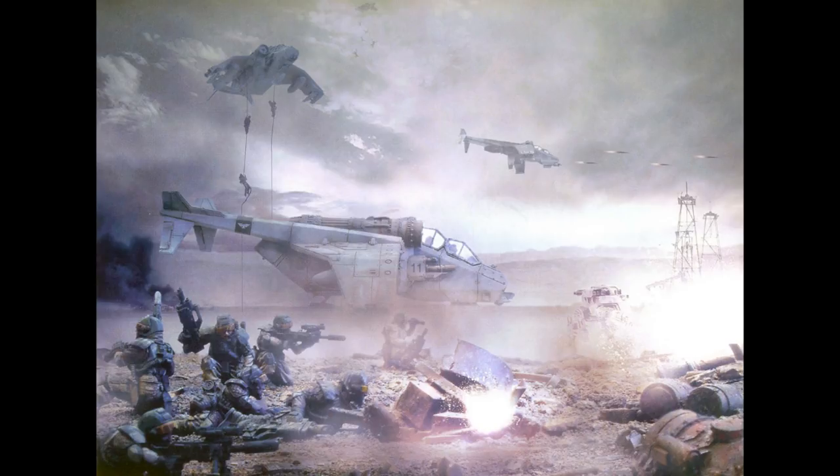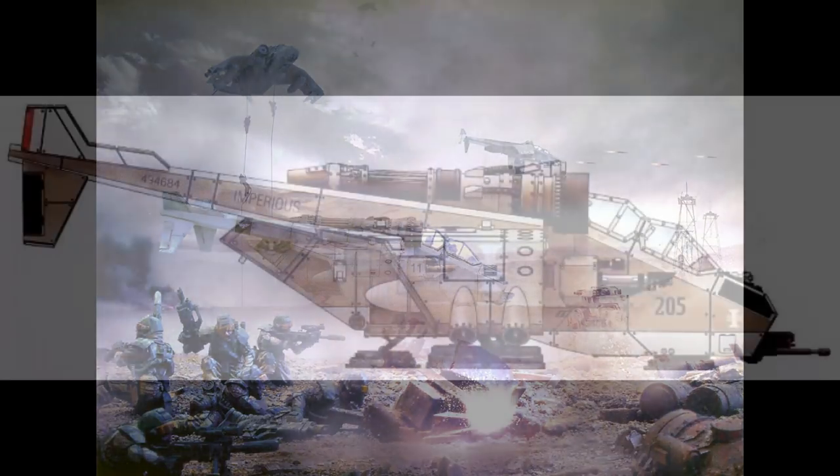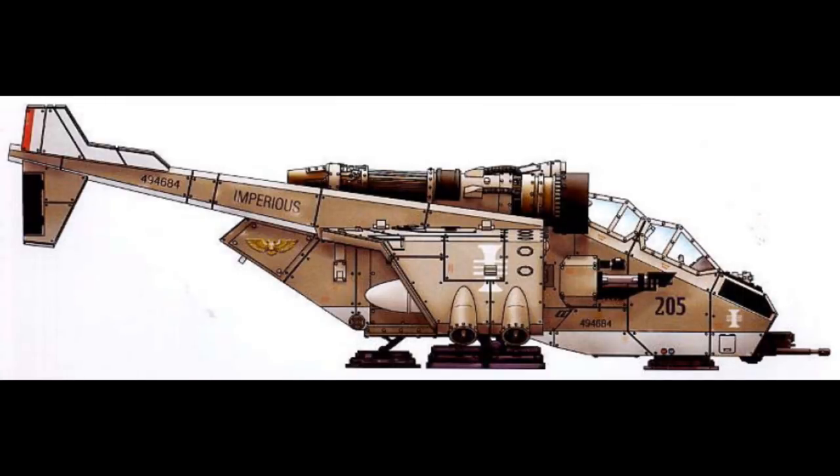Though certain Xenos attack craft are faster, few boast the balance of offensive and defensive capability that makes the Valkyrie so resilient and versatile. The Valkyrie's primary armament is a multi-laser mounted just to the side of the cockpit and two Hellstrike missile pods carried under its wings. The Valkyrie is also equipped with two door-mounted heavy bolters, each manned by one gunner. This weapons configuration allows the Valkyrie, when using its VTOL capabilities, to stay on station once its troops have dropped and provide air support or covering fire during a difficult insertion. The Valkyrie can replace its multi-laser with a lascannon, and can also replace its Hellstrike missiles with two external fuel tanks for extended operation, or two multiple rocket pods.